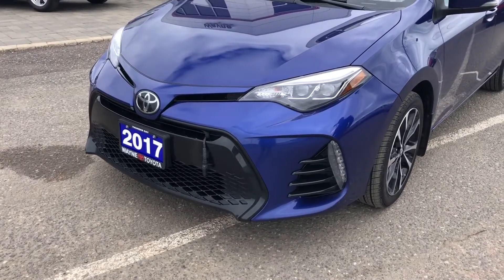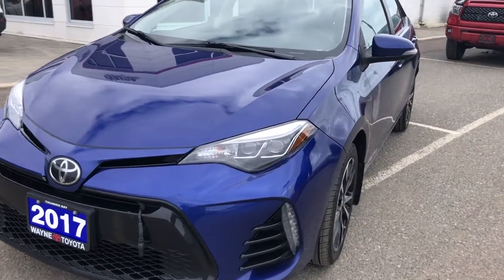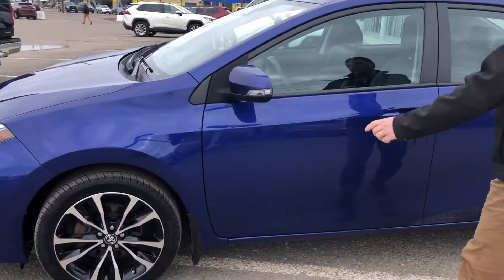It has the nice sporty look to it being an SE model, with 17-inch aluminum rims and low profile tires, as well as heated mirrors.